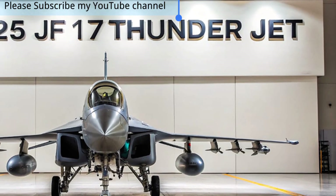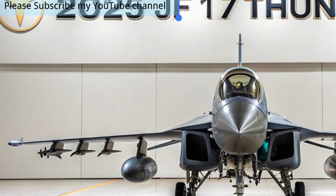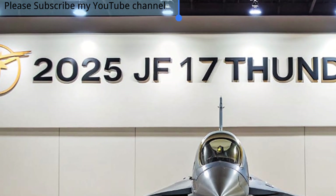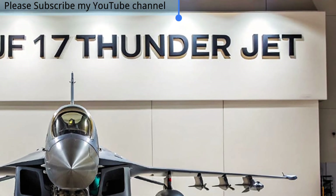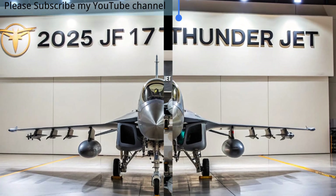The latest 2025 variant brings cutting-edge upgrades, ensuring the Thunder remains competitive against modern fourth- and even fifth-generation aircraft. Its sleek design, advanced aerodynamics, and powerful engine allow it to achieve impressive speed and agility, making it a reliable asset in both defensive and offensive operations.